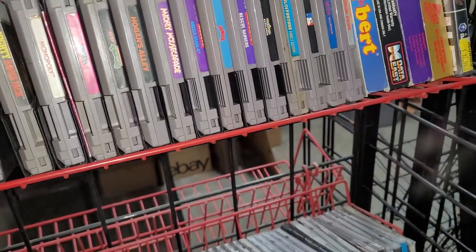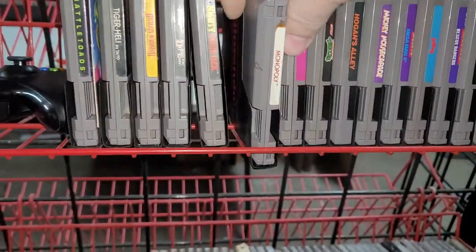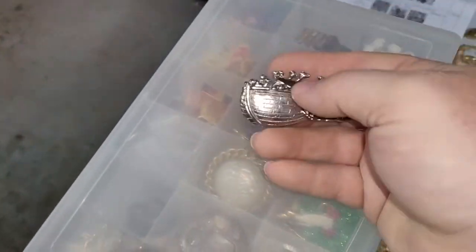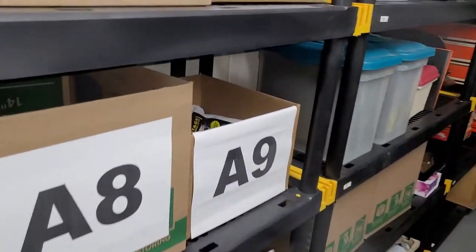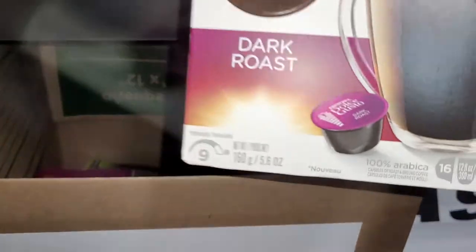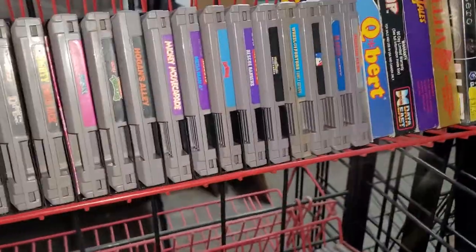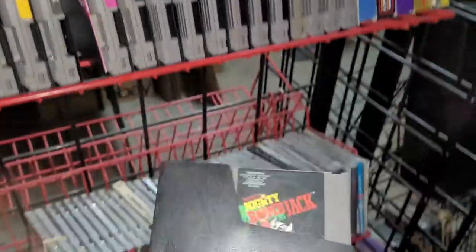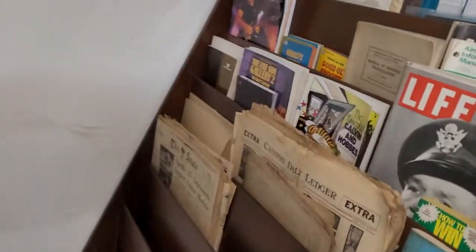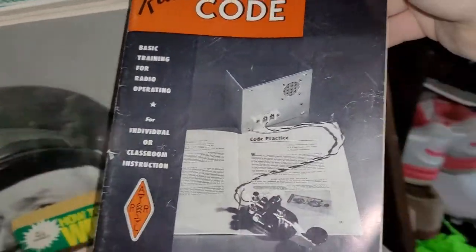Next up is another NES game — Monopoly, sold for $8.99. Sold a brooch for $11.67. Had two of these Noah's Ark items and also sold some coffee for $13.99. Sold another NES game — Mighty Bomb Jack — for $9.99. And finally sold a pamphlet on learning radio telegraph code, basically Morse code from 1970, for $12.97.